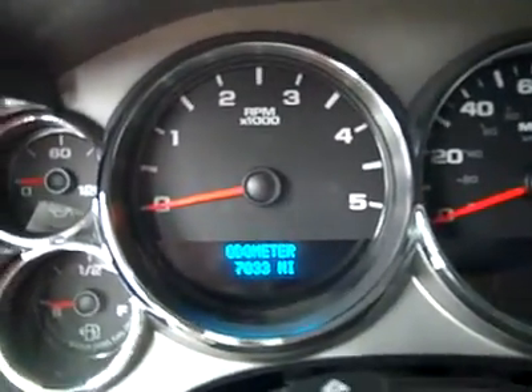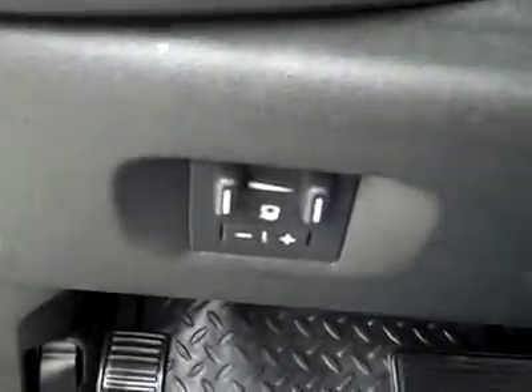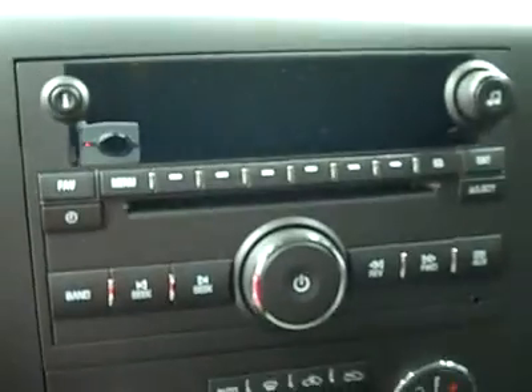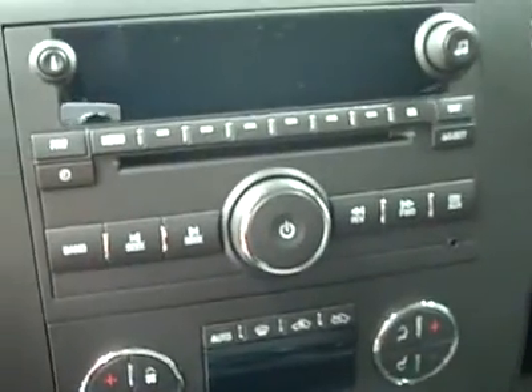Hopping inside — multi-function steering wheel. You can see that the actual mileage is 7,033 miles. A brake controller from the factory, turn dial four-wheel drive, dual climate controls, CD player and radio with auxiliary input for MP3 player.